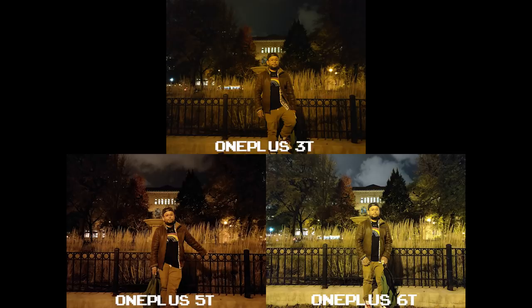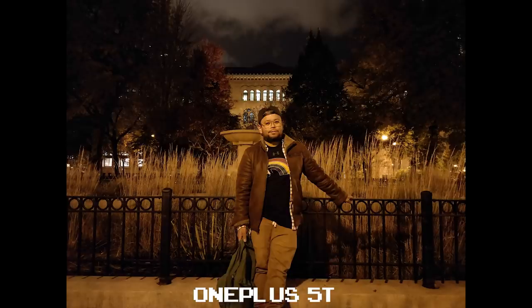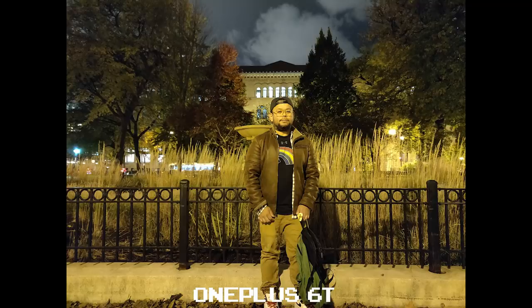Don't judge me on my posing, but I do prefer the color temperature on the 3T and the 5T. The 3T again doesn't hold the same clarity as the 5T or 6T, but manages a decent enough shot. While the 5T did a much better job, the 6T is able to brighten up an entire night shot, foreground and background — but I wish the shot wasn't so yellow. This might be something you can fix in post if you really wanted to.